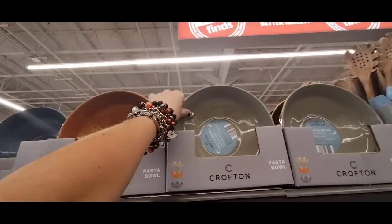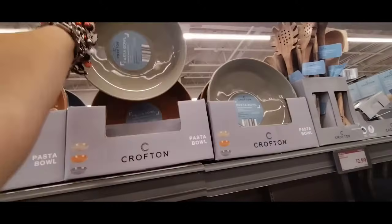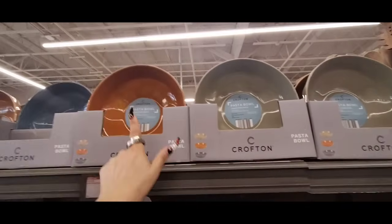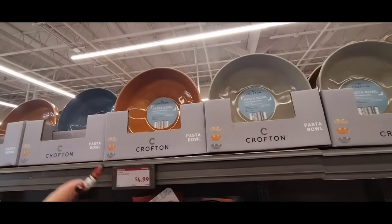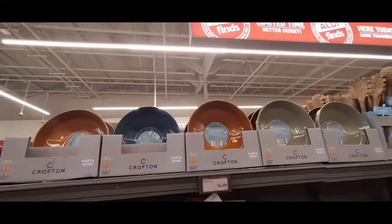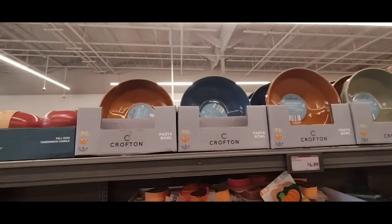I do like their pasta bowls. They have it in the sage green — this is ceramic — and a nice pattern on the outside. They're also going to have it in the terracotta and in the blue. Again, you have these fall colors. Pasta, comfort food, $4.99. These are heavy and they are really nice, coming in beautiful fall colors.